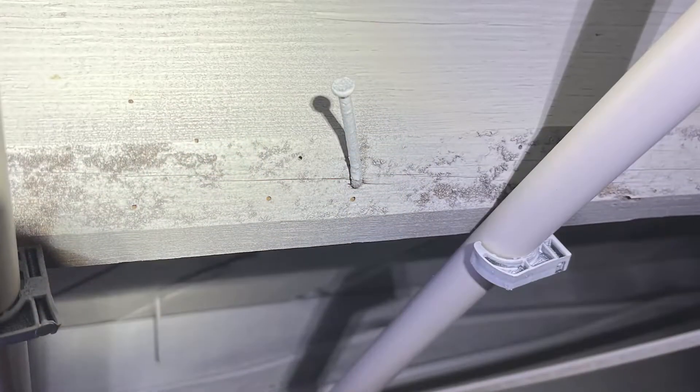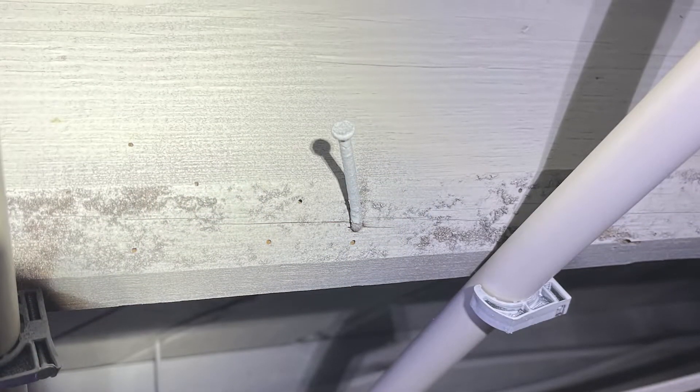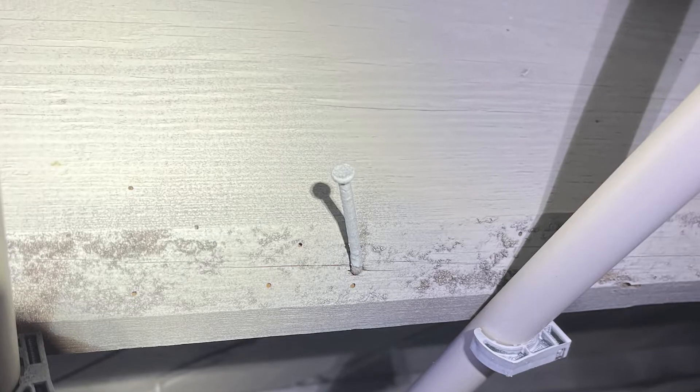The company came in, highly recommended to us, and performed probably one of the worst jobs in history. It was terrible. On top of all of that, they painted a primer over the mold — so now they'd sealed the mold in. We were back to square one.